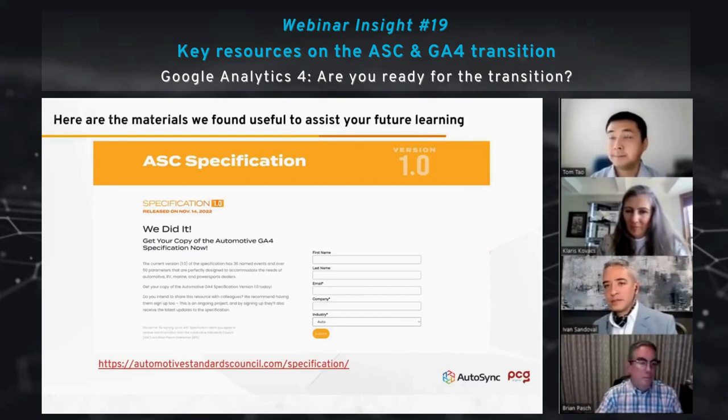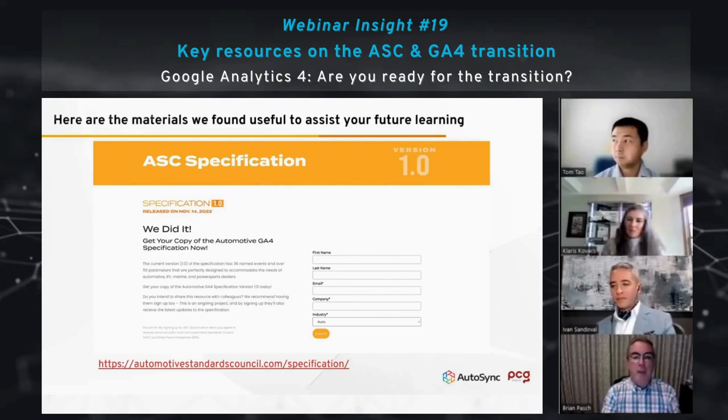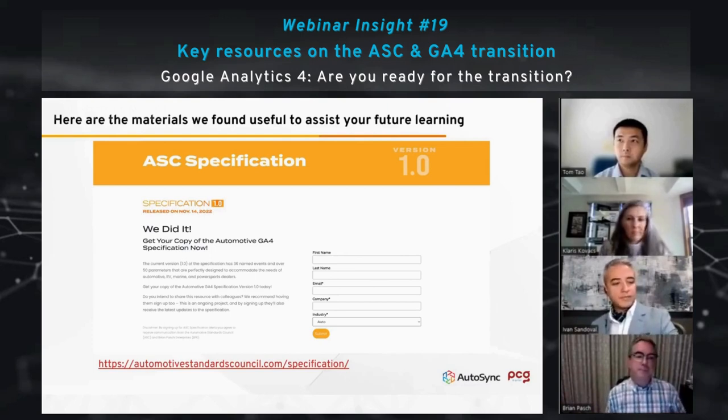Brian, do you want to talk about it? Yeah, so there's a link there, and I would encourage you to download the PDF of the current spec, but also fill in your name so that when new revisions happen, you will automatically get the revision. You can ask your friend to send you the PDF, but we don't know who you are. This is not for marketing emails — it's just so that when it goes from 1.0 to 1.1 or 1.2, we can keep you in the loop.